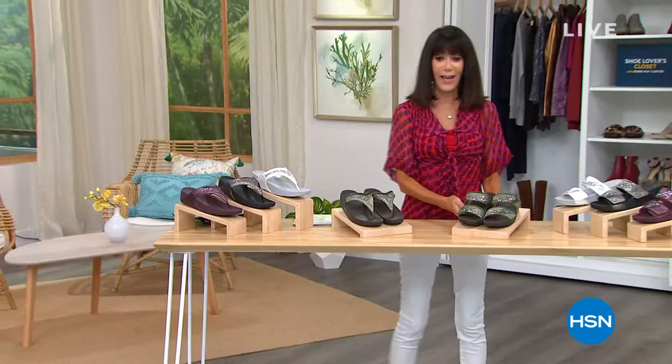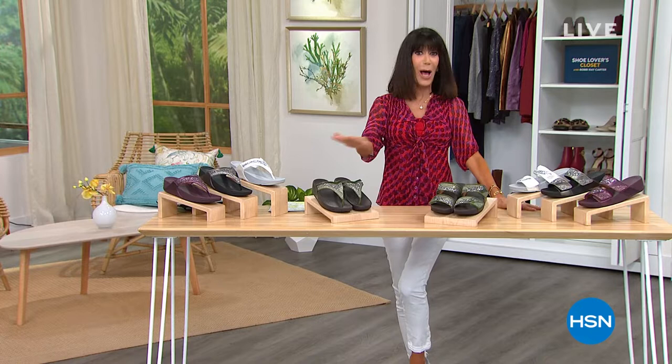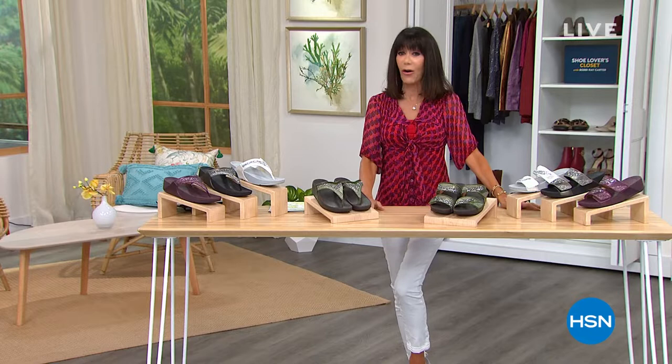Without any further ado, I believe close to 13,000 — over 13,000 gone. The ones that I also have the pleasure of wearing. FitFlop has done it again with the ultimate, perfect sandal for summertime and all of the technology to go right along with it. Take a look — it's our best value of the day.